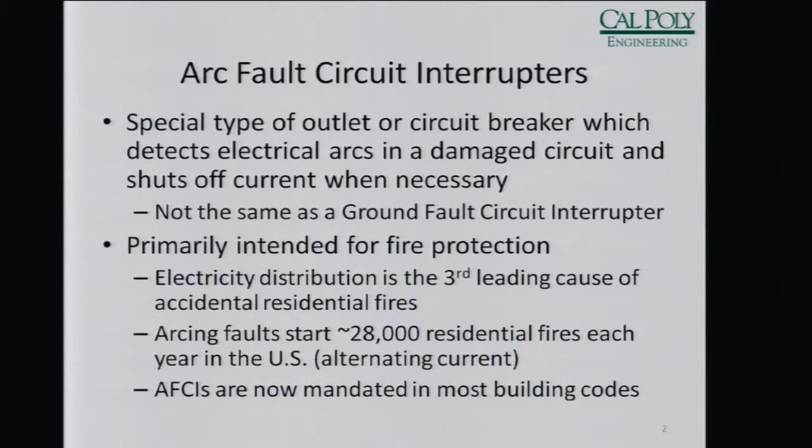An arc fault circuit interrupter is a special type of circuit breaker that can detect if an electrical arc is occurring and then shut off the current. It's not the same as a ground fault circuit interrupter. A ground fault circuit interrupter is designed to protect you should you become part of that circuit. This is designed to stop an electrical arc from sustaining.